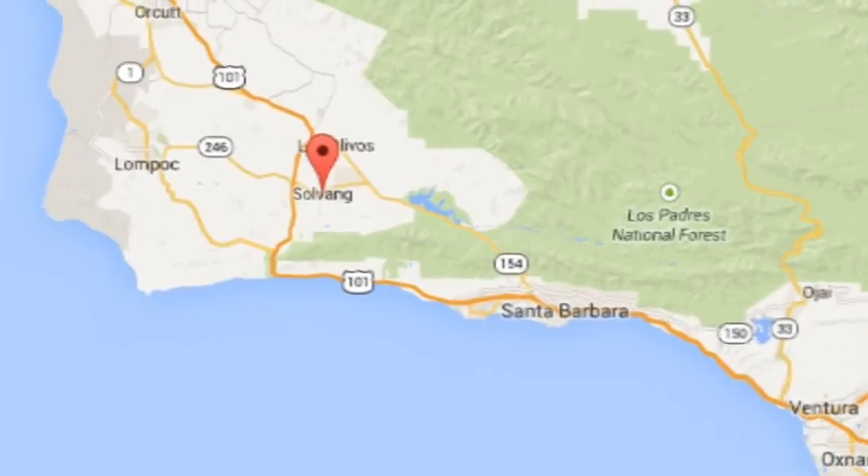At the moment, I'm in Solvang, which is a little Dutch-themed village, or town I should say, about two hours north of Los Angeles.